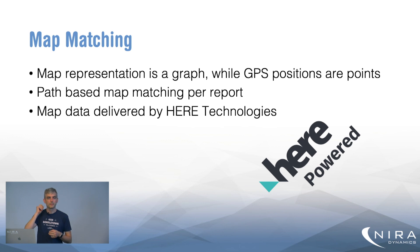The second part is map matching. Since the map is represented as a graph with nodes and connections, while the GPS positions from the vehicle are points, we need to do matching to go from one representation to the other. The report length is important here — with a longer report rather than just one point, we can use the path traveled by the vehicle to better match it to the map. We use map data provided by HERE Technologies, a common map supplier for the automotive industry, and use this path-based map matching to go from GPS positions to the map.